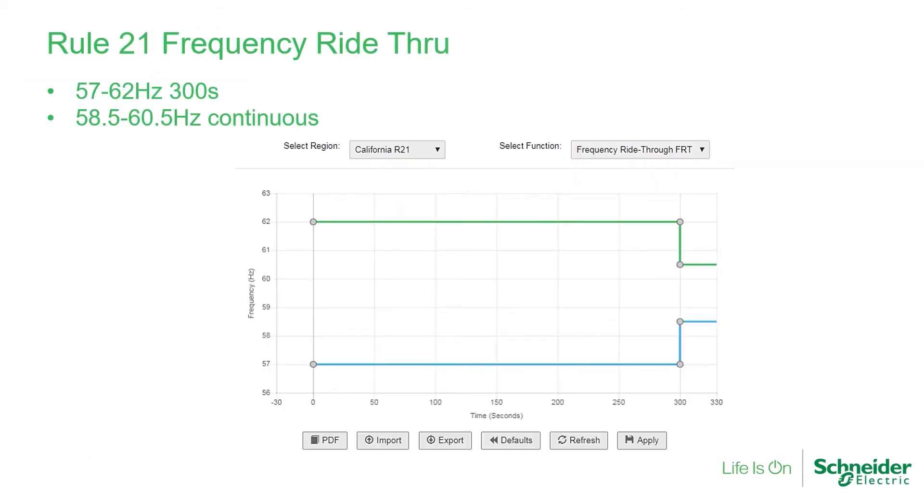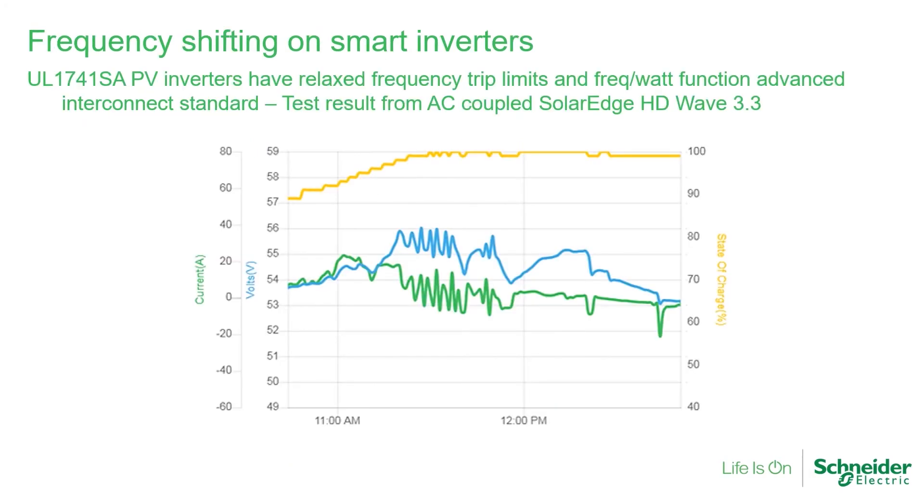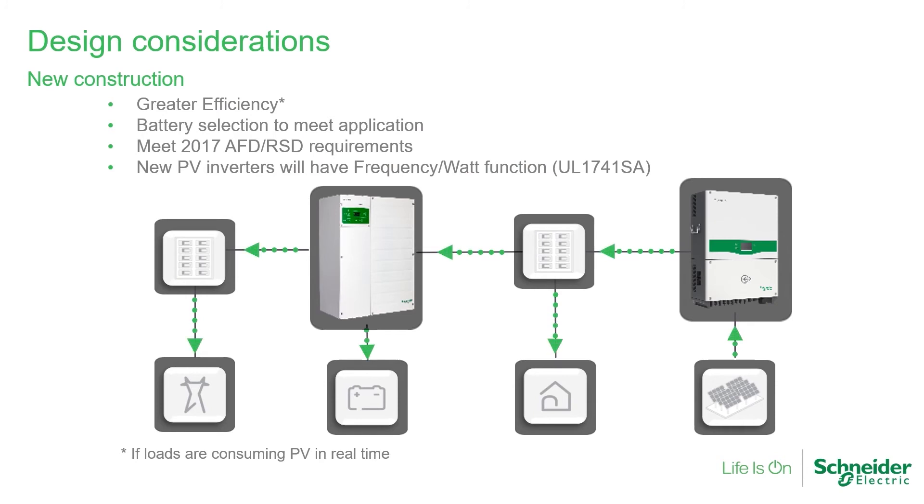Rule 21 compliant PV inverters will continue to operate for 300 seconds between 60.5 and 62 Hz. The Rule 21 frequency-watts function is optional; the default slope is indicated. Smart PV inverters have a more relaxed frequency window and trip time. The frequency-watt function will allow the PV inverter to ramp down output power rather than completely shut it down. Most grid-type PV inverters are greater than 96% efficient, so this can improve overall system efficiency if loads are consuming PV energy in real time. In regions without time-of-use, lead-acid chemistry may be used in lieu of more expensive lithium technology as a standby battery, especially when utility outages are rare and of short duration. Microinverters already comply with 2017 arc fault rapid shutdown requirements, and string inverters will typically have arc fault protection and can easily meet rapid shutdown requirements when used with module level power electronics.